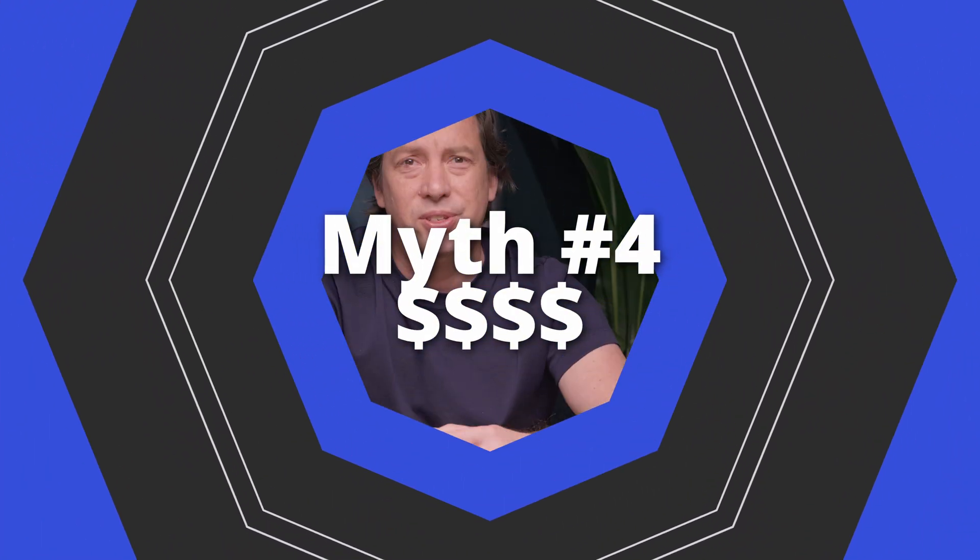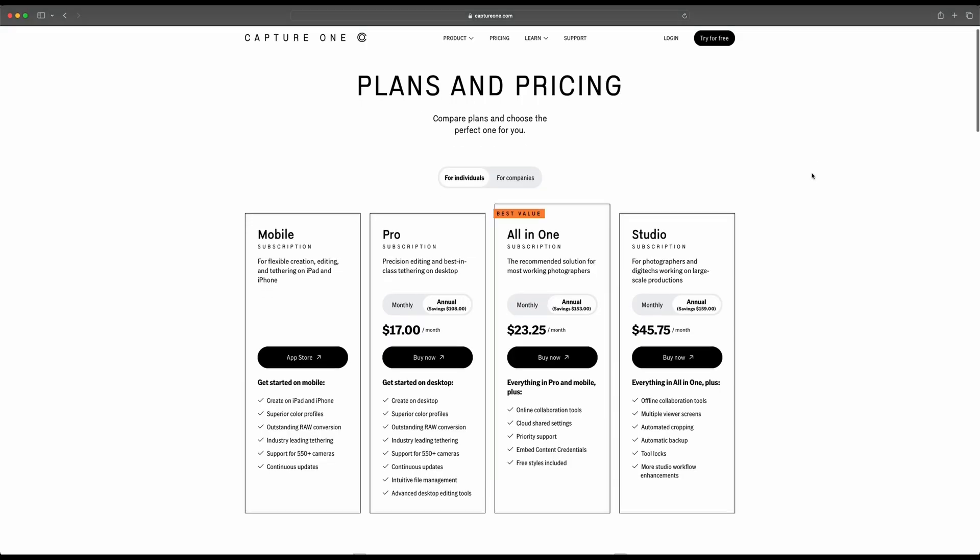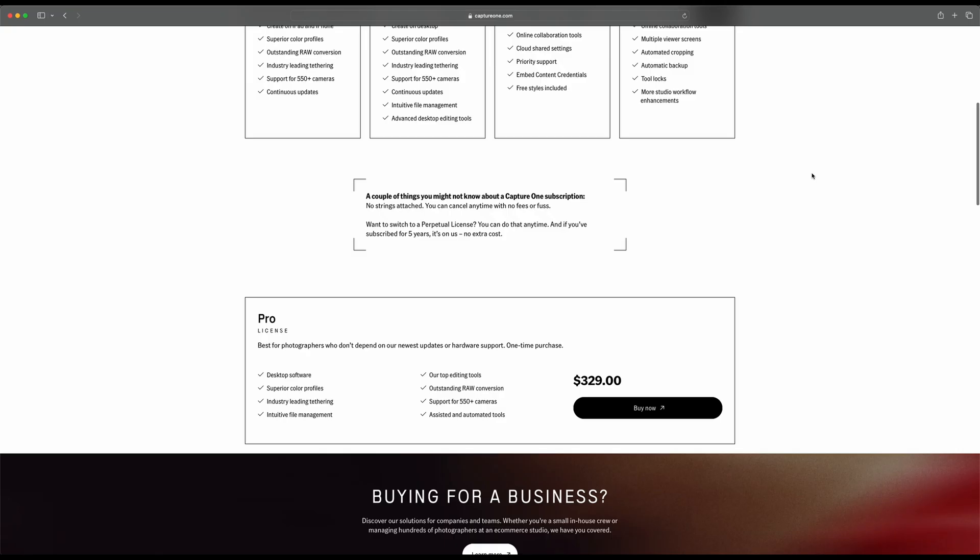Myth number four: it's too expensive. If you're a professional photographer, tools all cost money — lenses, cameras, Photoshop, it's just expensive. Capture One does offer both a subscription model and a perpetual license. If you want to buy the version available today with a one-time fee, just know that it is the version you buy the day you buy it. If camera models are released and you buy a new camera, you don't get any updates. So if you have a camera you're happy with and don't plan on updating, you can buy a perpetual license and it'll just work.